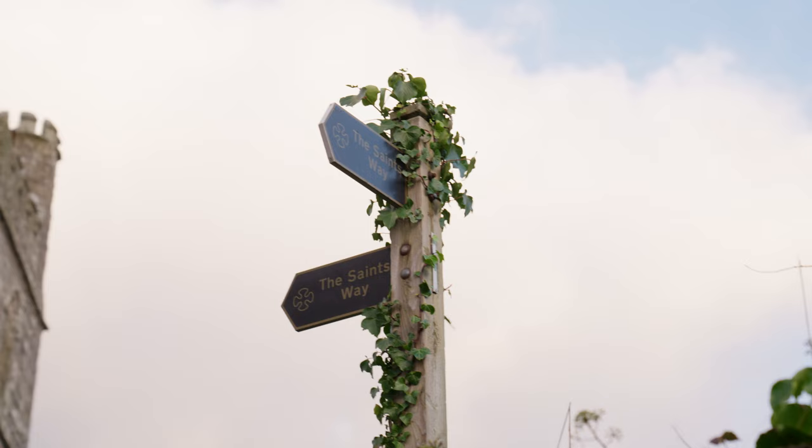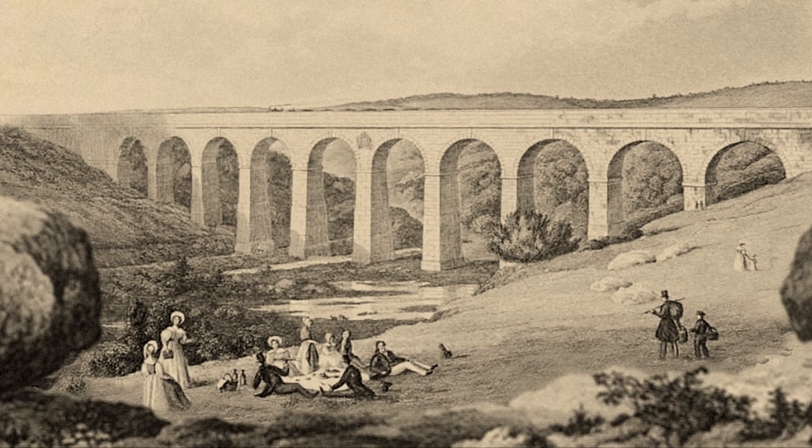My name is Grace and I work at the Cornwall Heritage Trust. Today I'm visiting Trefry Viaduct, a 19th century architectural wonder hidden in the Luxillian Valley near St Austell.